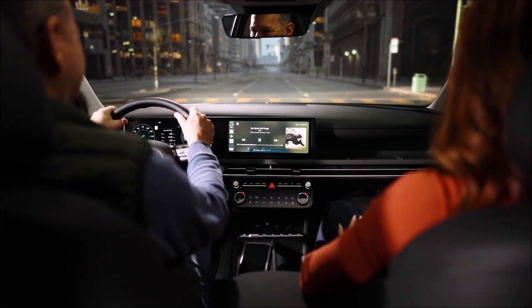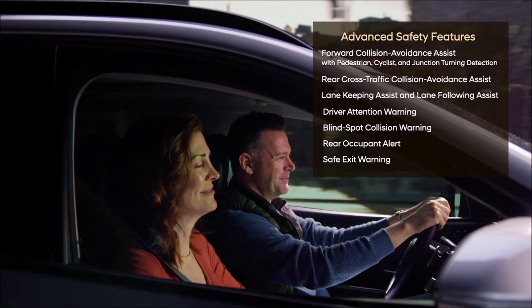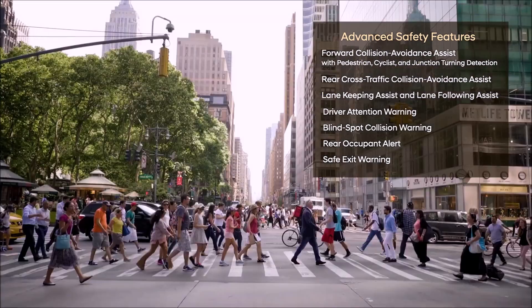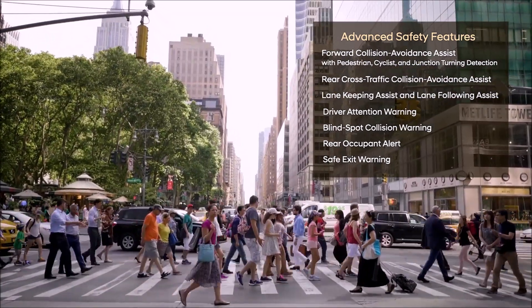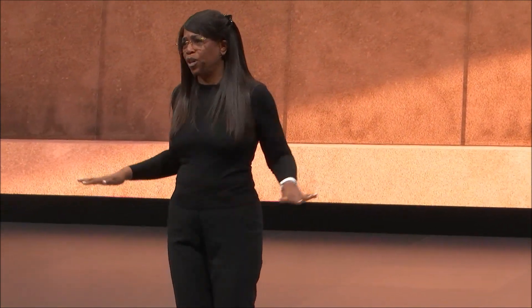A long list of advanced driver assist systems help protect Tucson's occupants, but also importantly other road users, pedestrians, and cyclists. Tucson includes these features at every trim level because we believe safety should be standard for everyone.